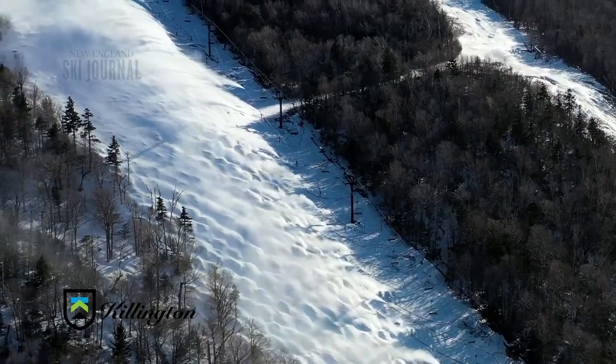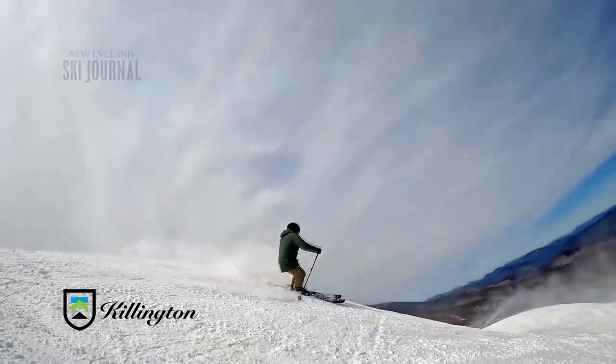Moving around the mountain to Bear Mountain, you'll find the steepest mogul run in the East. Then you can go down to Skyship, all the way down by Route 4. There's a five-mile trail that takes you all the way to the bottom — a really fun run that everyone who comes to Killington has to try.